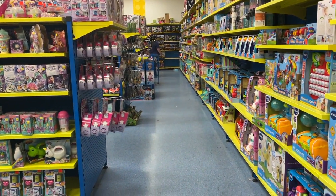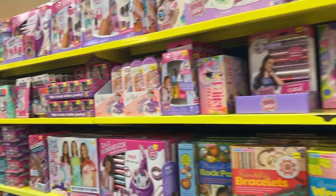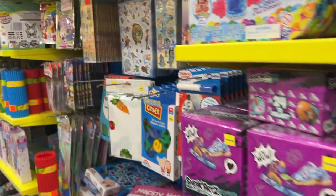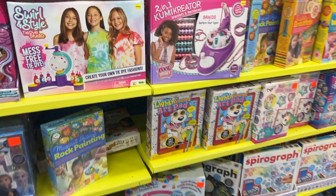And yeah, so many cool things. There's also DIY things where you can make stuff like bracelets, and there are stickers and mystery bags and everything.